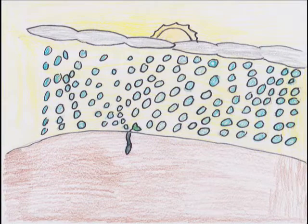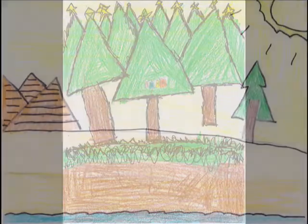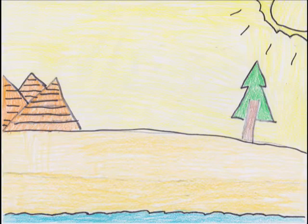When the pine cones open, the wind blows the seeds away. Then the seeds spread and grow into evergreen trees. Pine trees grow and live in the forest. Some pine trees can grow in hot places like the desert.